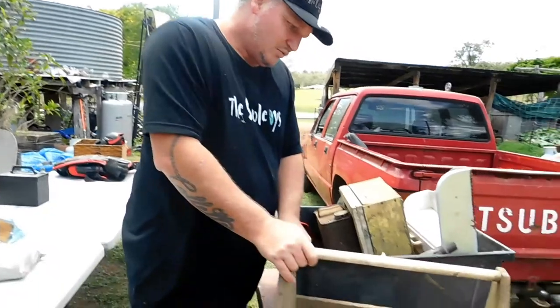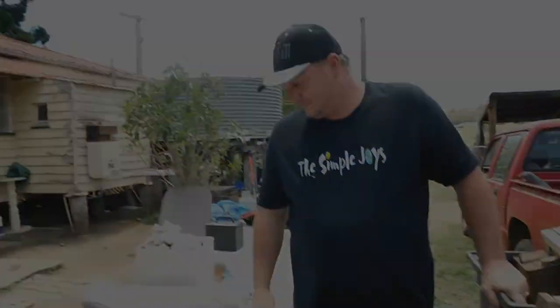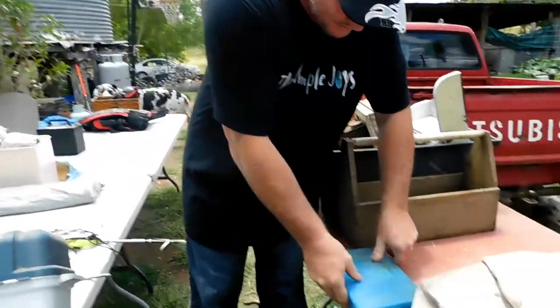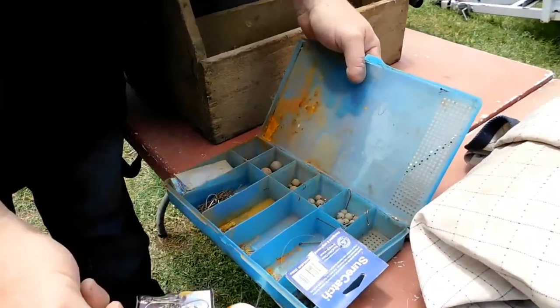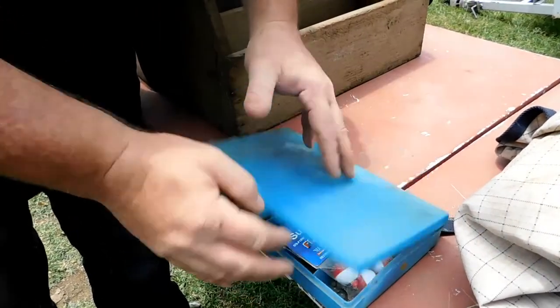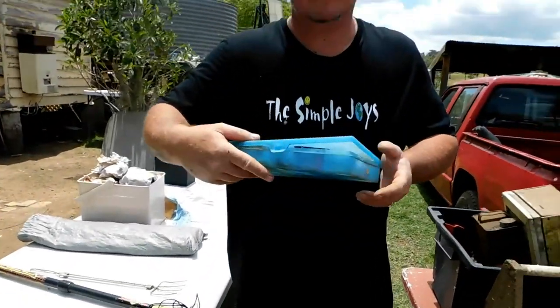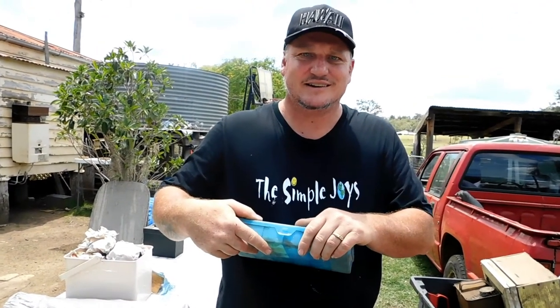That's a little wooden carry case for my chainsaw stuff. What have we got here? A little tackle box — some of it's a bit rusty. That makes perfect sense that that was in the laundry, because most people have tackle boxes in their laundry, don't they? Isn't that where you keep them?